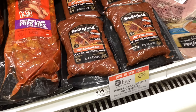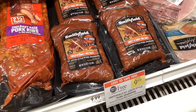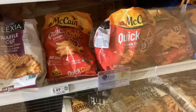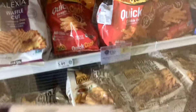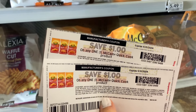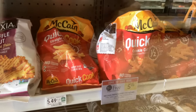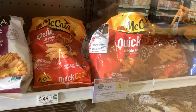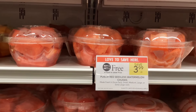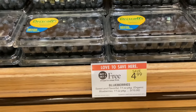The only real meat deal I saw this week was on the Smithfield ribs — they're pre-made, buy one get one free at $9.99, which would make them about $5.00 each. The McCain quick cook fries are buy one get one free at $5.49, and we have printable coupons from coupons.com for $1 off each bag we buy, making the final cost $3.49 for two, or about $1.75 per bag. In the produce section, the containers of pre-cut watermelon and the cartons of blueberries are both buy one get one free as well.